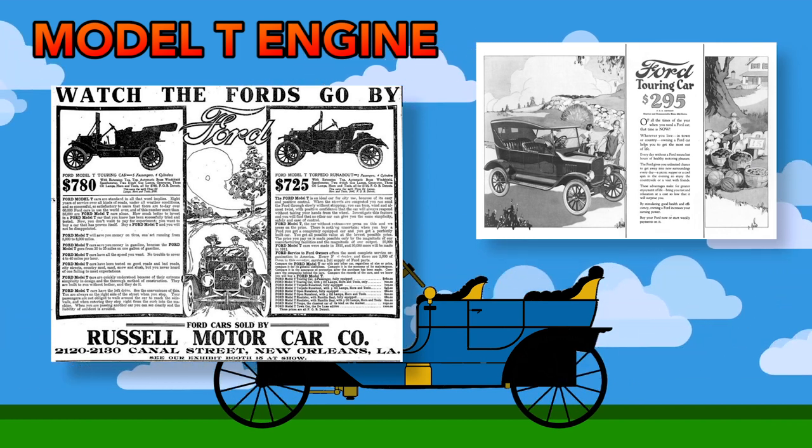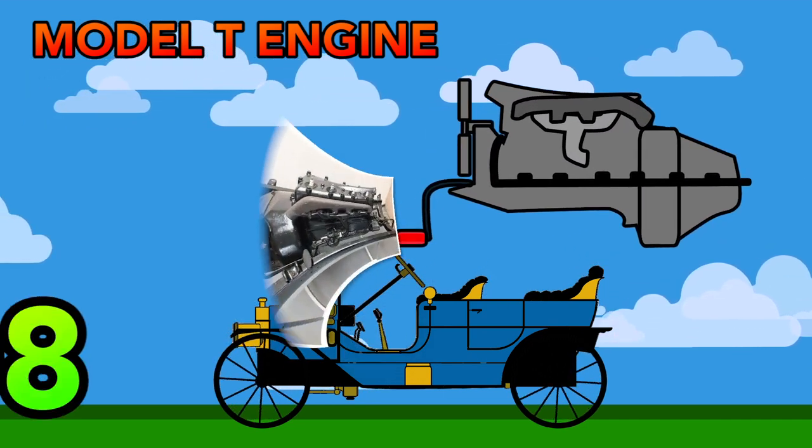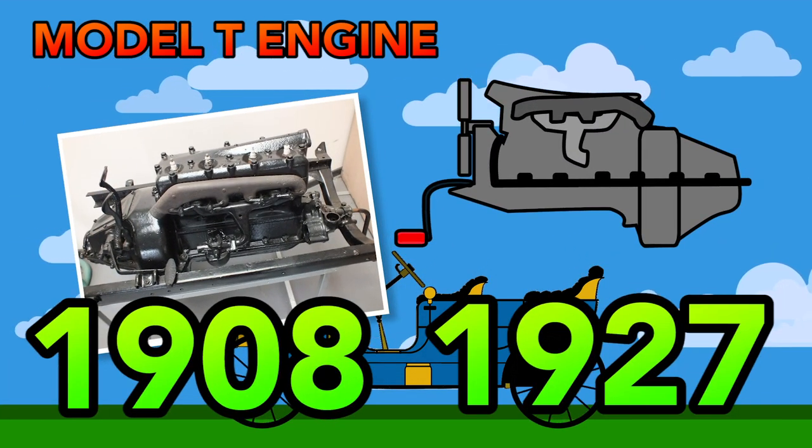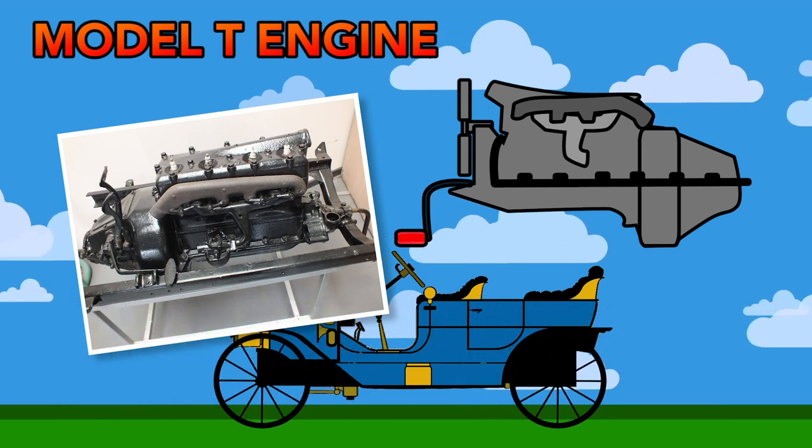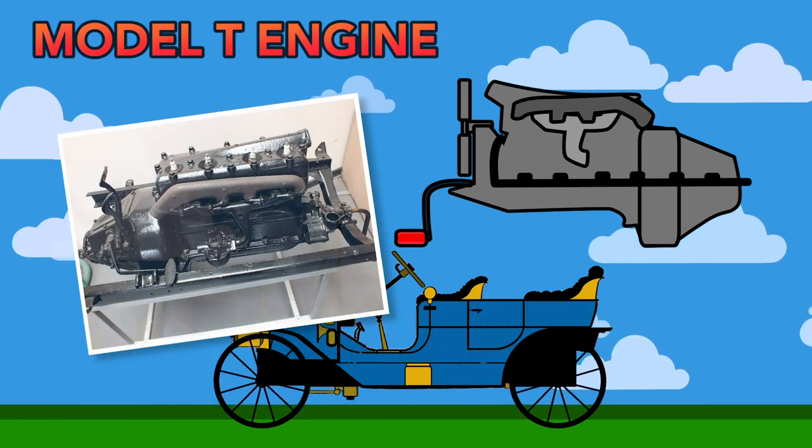The Model T engine remained unchanged throughout nearly the entire run of the original design, from 1908 to 1927. This first mass-produced engine helped place the automobile at the center of the American and global economy.